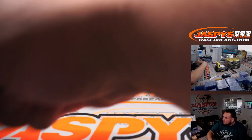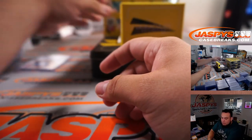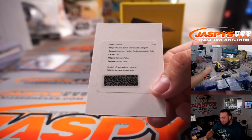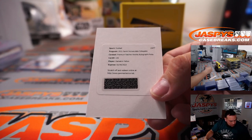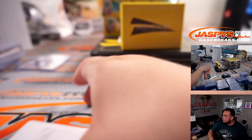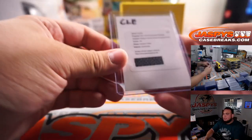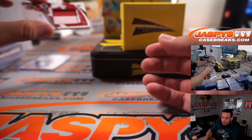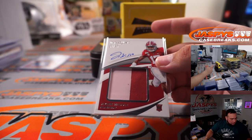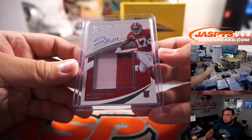Demetric Felton - that's Premium Patches Rookie Autographs, Ruby - Browns, Cleveland Browns, that is going to Shane. Nice, congrats again. And to 99, Jalen Waddle, 67 out of 99 - Dolphins. Who wanted some Dolphins guys? I think Michael did.